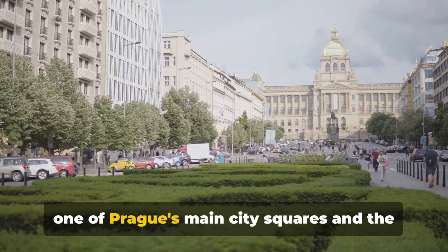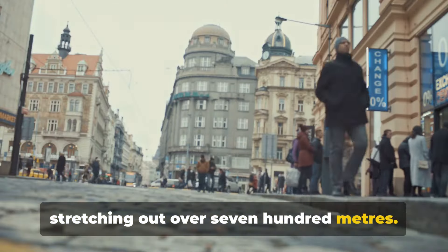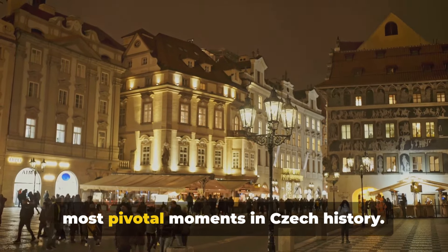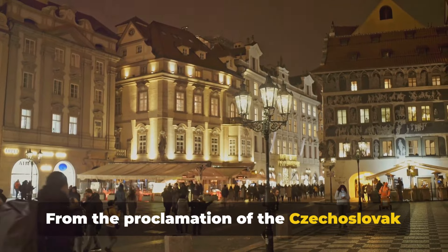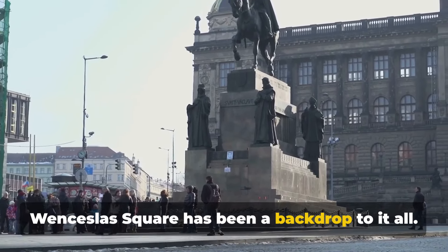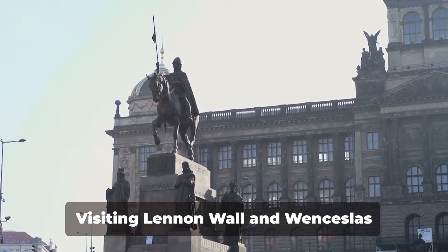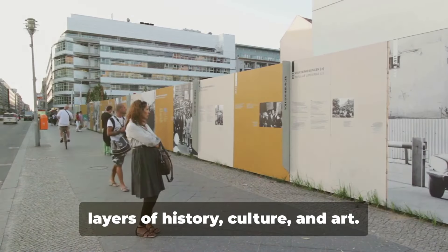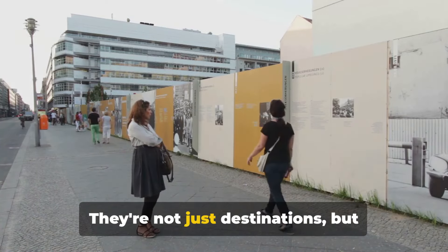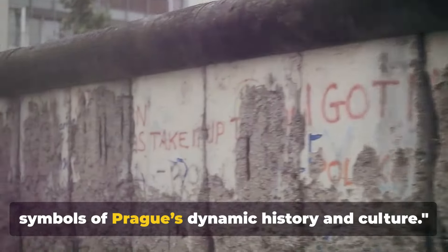From there, we move to Wenceslas Square, one of Prague's main city squares and the heart of the new town. Not to be confused with a traditional square, it's more of a boulevard stretching over 700 meters. Named after St. Wenceslas, the patron saint of Bohemia, it's a hub of history and activity. This square has witnessed some of the most pivotal moments in Czech history, from the proclamation of the Czechoslovak Republic in 1918 to the anti-communist protests of the Velvet Revolution in 1989. Today it's a bustling blend of shops, restaurants, and nightlife, with the towering National Museum at one end standing guard over the square's rich history. Visiting the Lennon Wall and Wenceslas Square, you'll find yourself immersed in layers of history, culture, and art — symbols of Prague's dynamic journey.